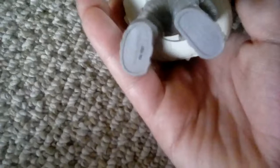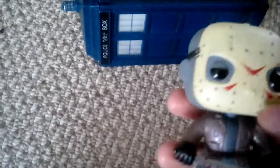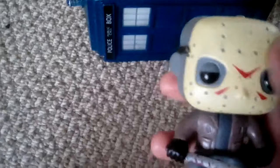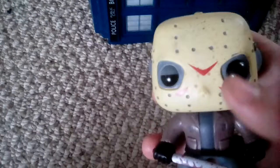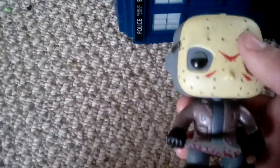Next I have Jason. Jason's also a really good, detailed pop. I love the blood on the machete and the mask — it has a perfect paint job. He's number four.